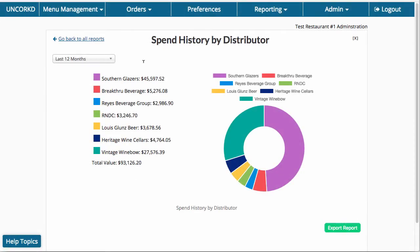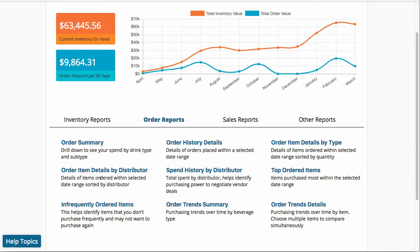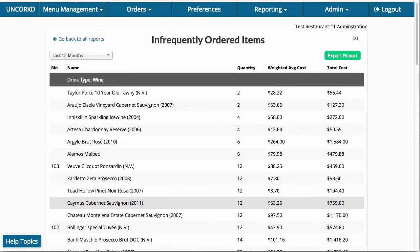With Uncorked's distributor ordering platform, you can track your spend with each distributor and see how often you order each item, so you can build an accurate liquor purchasing budget to maximize profits.